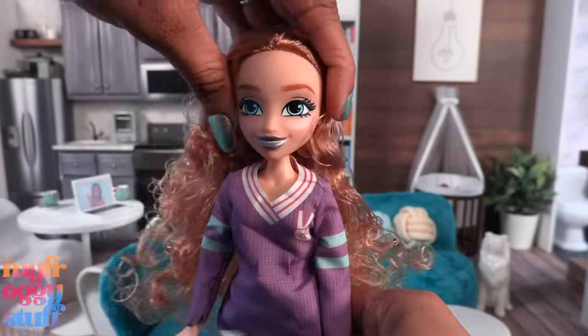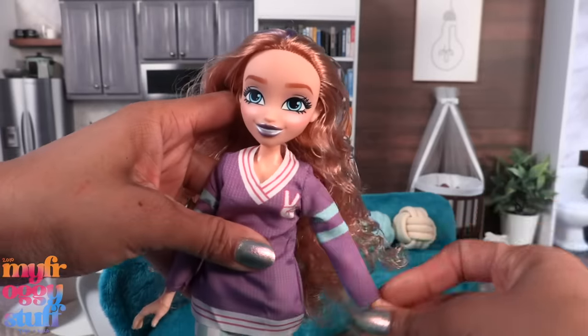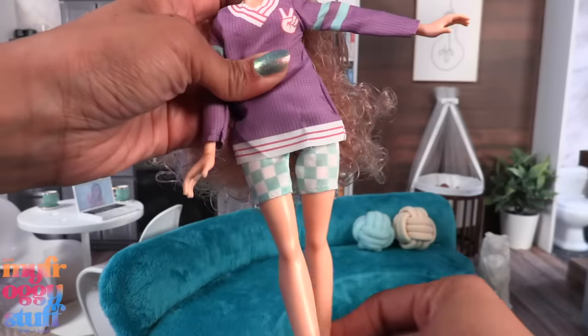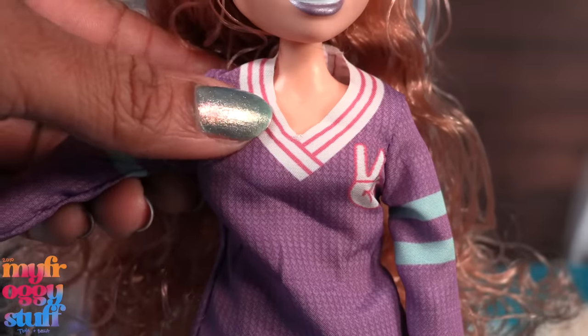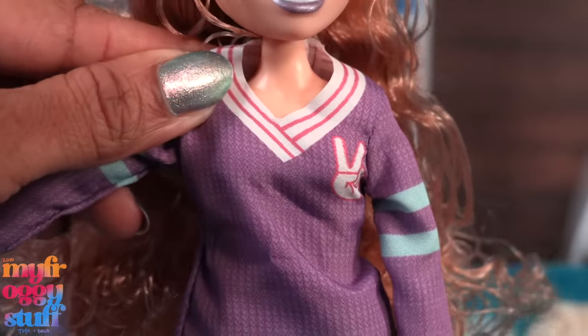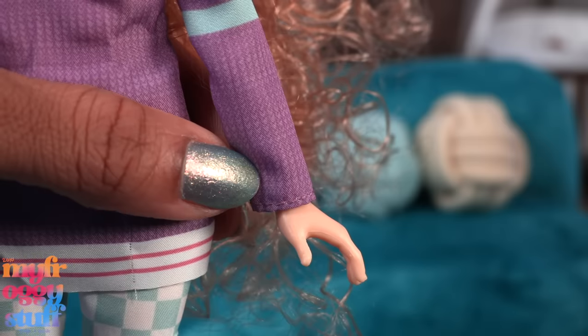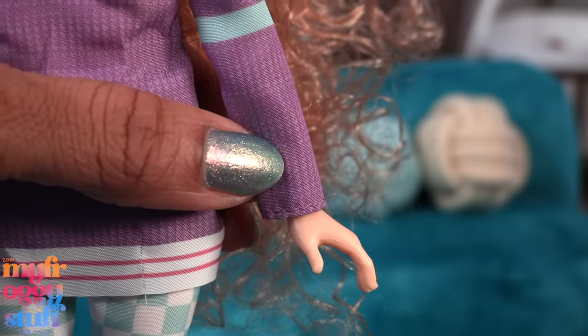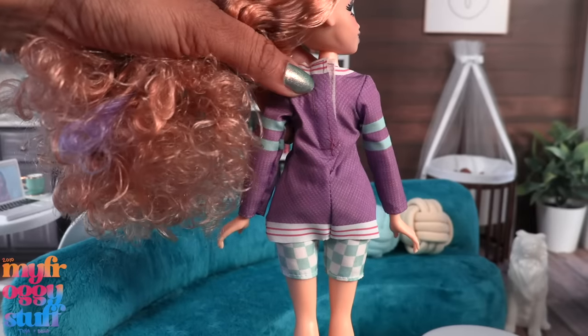Movement at the head seems like it can go side to side but not really up and down. Movement at the arm and at the hip. The clothes have a printed design, the fabric is pretty thin, it doesn't have any stretch, it's not hemmed at the neckline or at the bottom, but it is hemmed at the bottom of the sleeves. The top and shorts are two separate pieces — the top velcros in the back and the shorts have an elastic waistband.